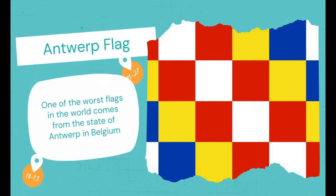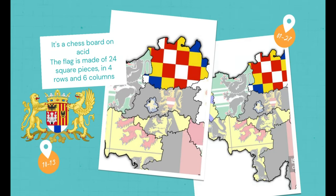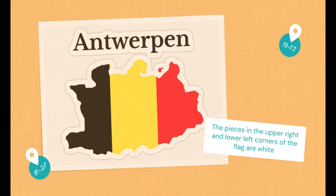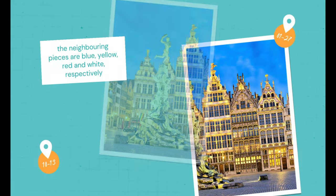Antwerp Flag. One of the worst flags in the world comes from the state of Antwerp in Belgium — it's a chessboard on acid. The flag is made of 24 square pieces in four rows and six columns. The pieces in the upper right and lower left corners of the flag are white, and the neighboring pieces are blue, yellow, red, and white respectively.